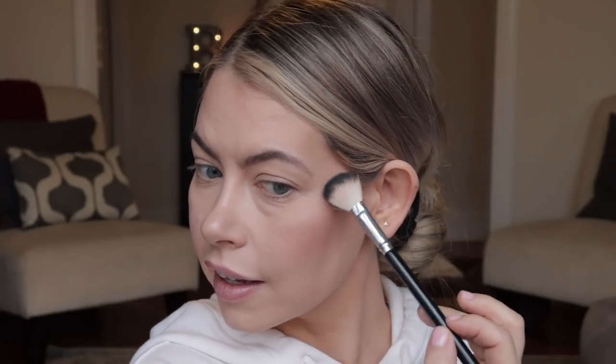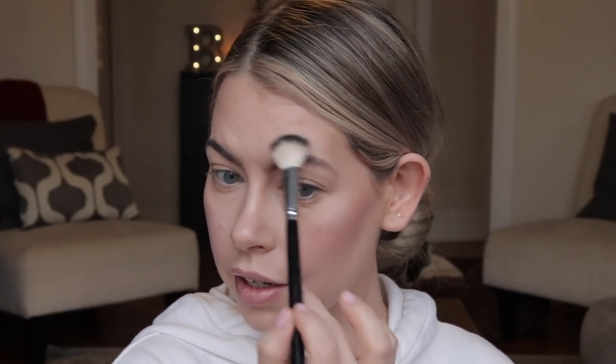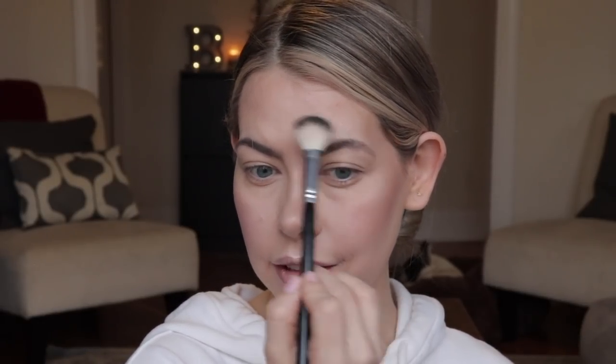I want more of a pinky rosy blush application today because it's gonna play up the soft pinks on the eyes. For highlight I'm grabbing my Maybelline Master Chrome in 250 — it's been a while! I'm gonna grab my Anastasia A23 brush. Highlight is very easy to go overboard with and doesn't look quite natural in real life. I'm just looking in the daylight where the light is reflecting off my face and I'm just emphasizing that lightly. Then I grab my sponge and press that right into the skin.